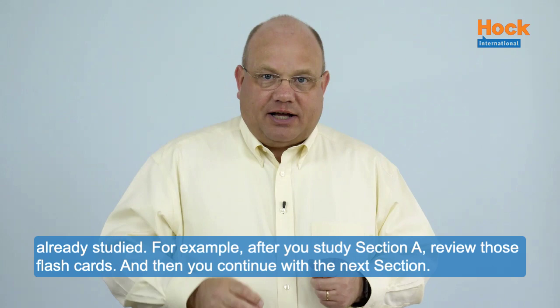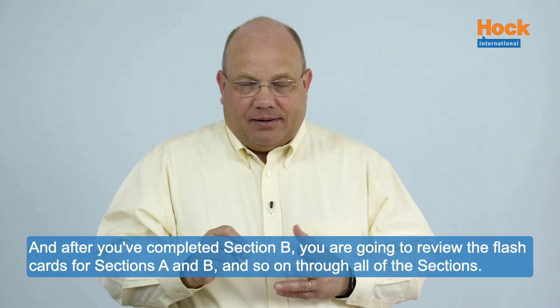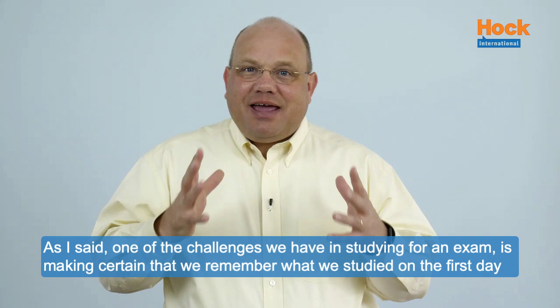For example, after you study section A, review those flashcards. And then you continue with the next section. And after you've completed section B, you're going to review the flashcards for sections A and B, and so on through all of the sections.